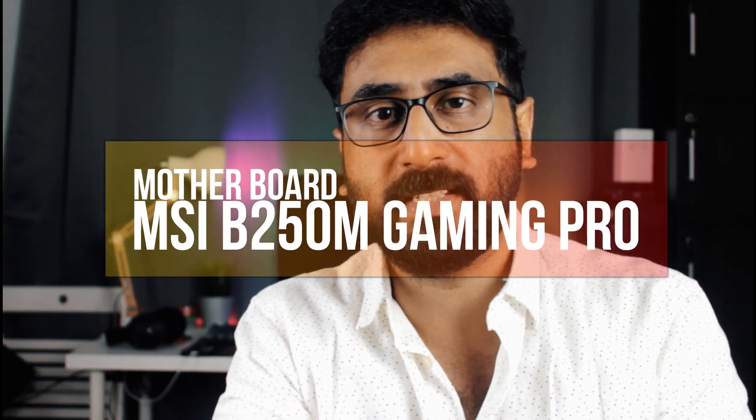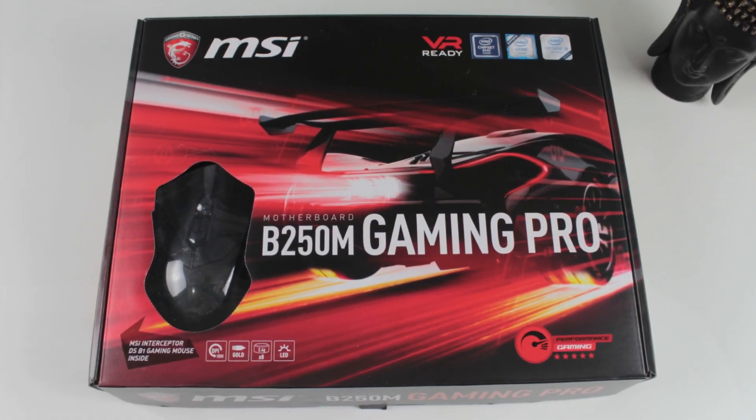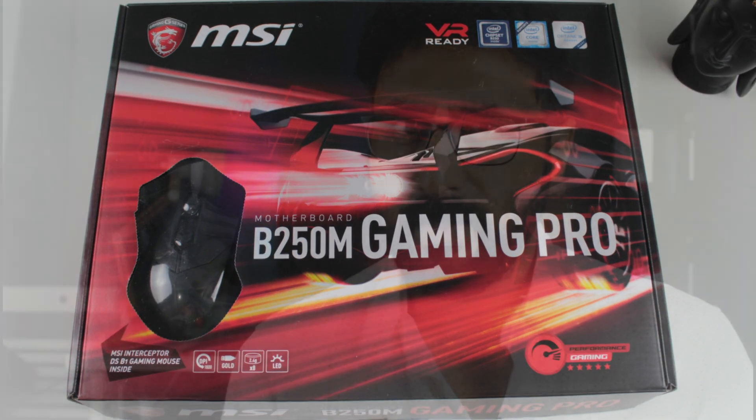It supports up to 64GB memory with a maximum memory speed of 2400 MHz. You can also check out the Ryzen build parts if you prefer. If you want to choose a motherboard, you can use the MSI B250M Gaming Pro motherboard. You can also use an H110 or H150 motherboard as a budget option, and it can be updated with BIOS.